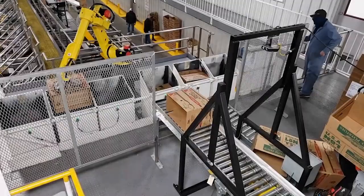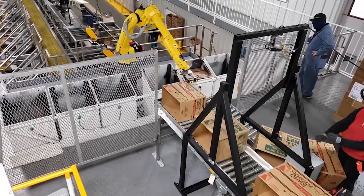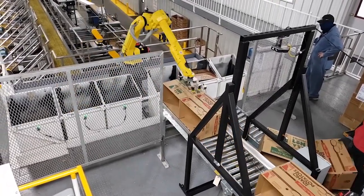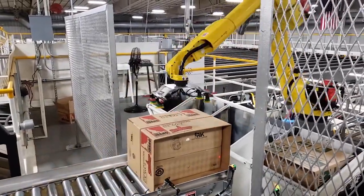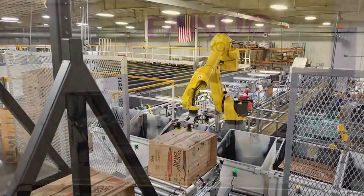In an expanded application, a CST robot is loading six separate chutes at a time. A variety of boxes come down the conveyor and are detected by cameras. The robot sorts each box into the correct chute, allowing employees to run multiple products simultaneously, thereby increasing outputs and efficiency.